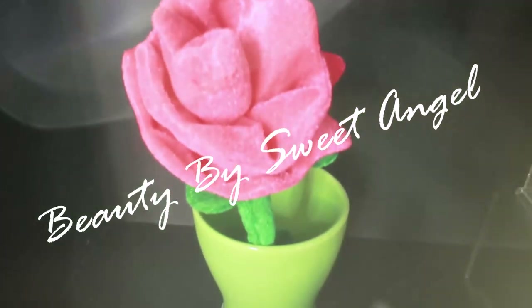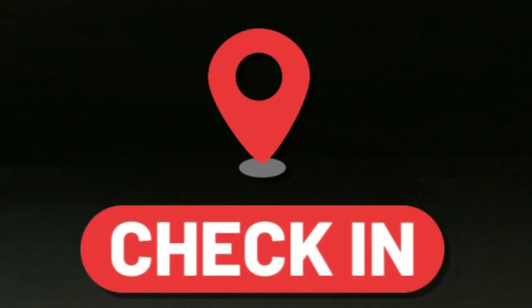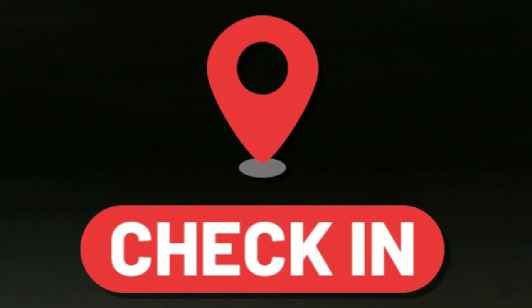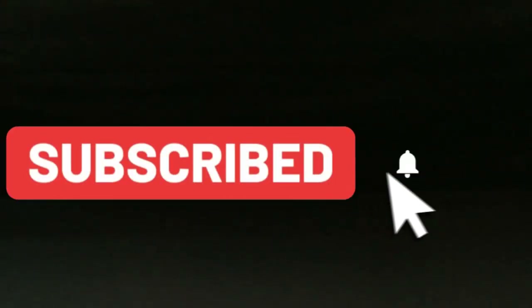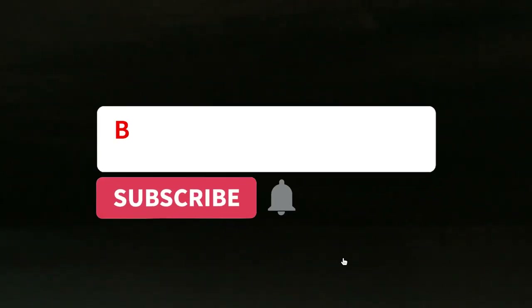Hello beautiful babes, your girl Sweet Angel — thanks for coming to hang out with me on Beauty by Sweet Angel. If this is the first time you're coming to the channel, please make sure you subscribe and hit the post notification bell so the next time I've got a good video for you, you'll be one of the first to know.